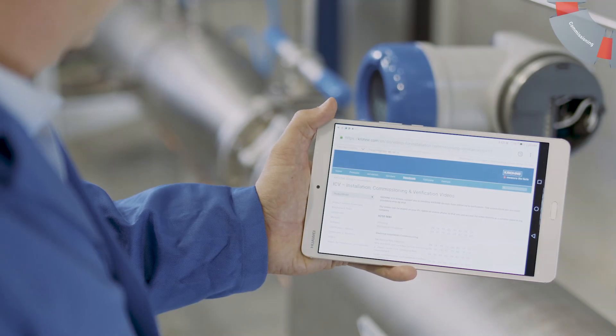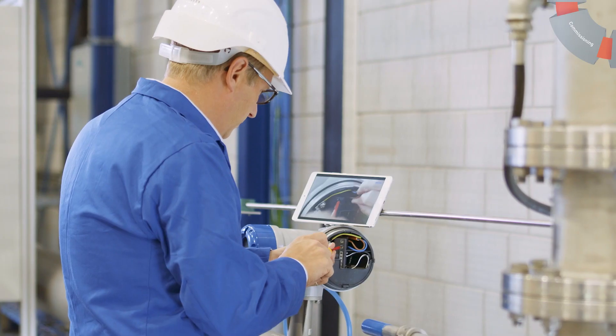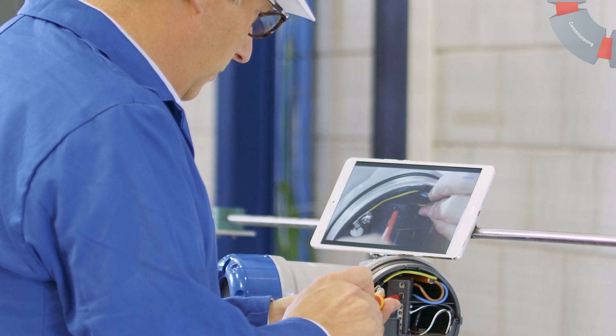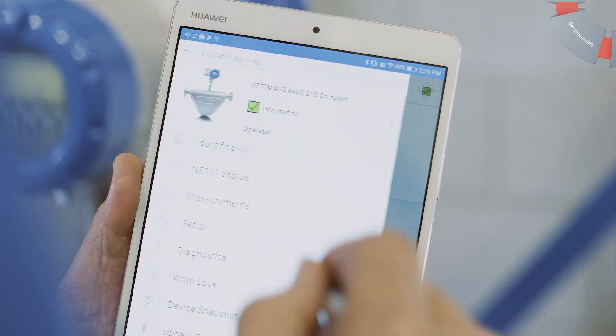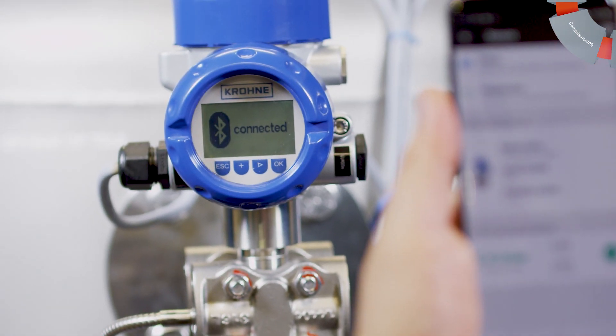With MyDevice tools, you can commission Krona field devices easily, quickly, and safely. Special videos show you step-by-step how to install, parameterize, and check the devices. OptiCheck Mobile lets you manage all settings or start diagnostic functions via a secure Bluetooth connection on-site.